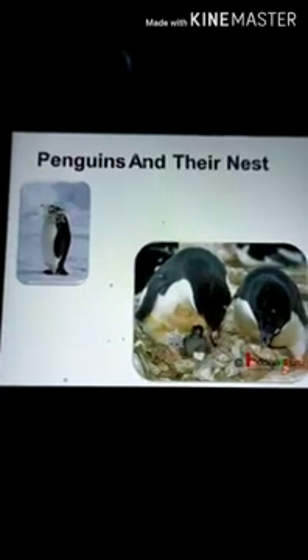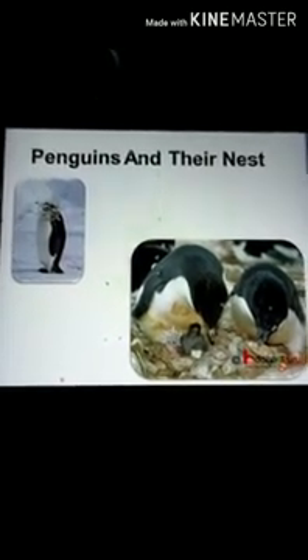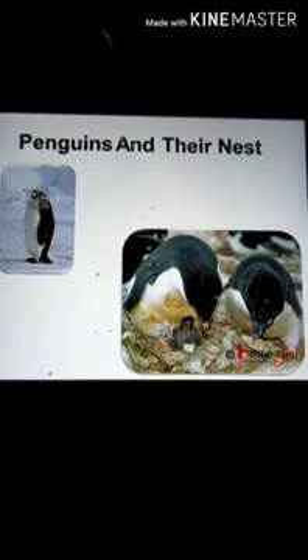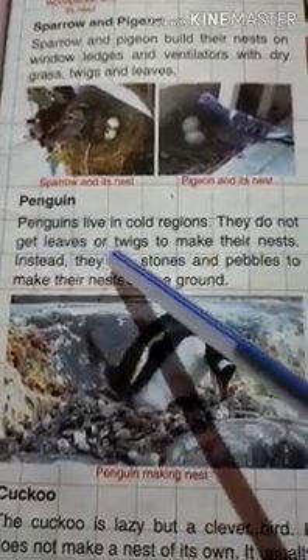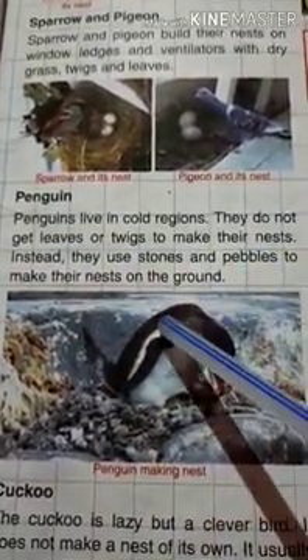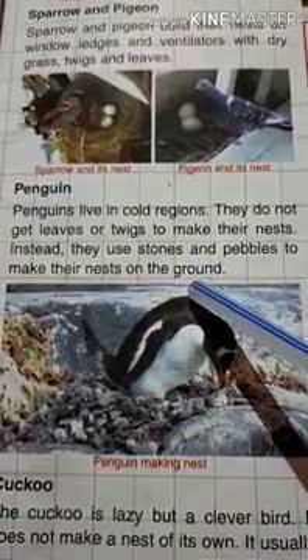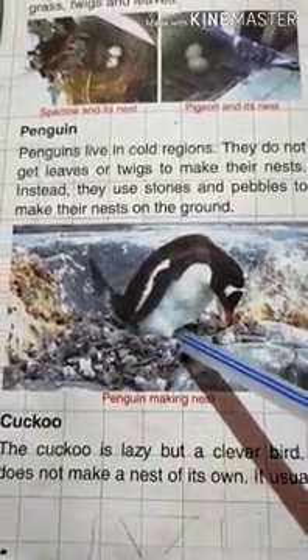Now we will learn about the penguin. Penguins live in very cold places and they also make their nests. They collect pebbles and stones on the ground to make their nest, since they do not get leaves or twigs. They use only stones and pebbles, and their nest is on the ground.